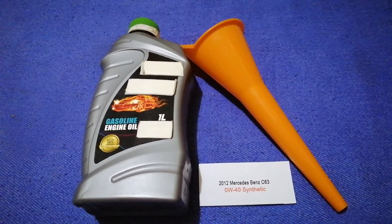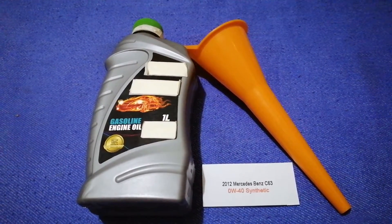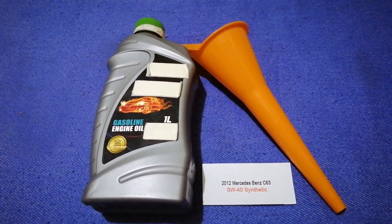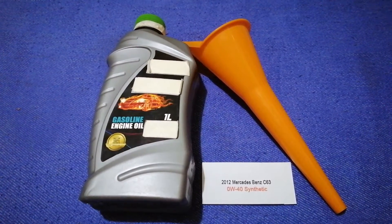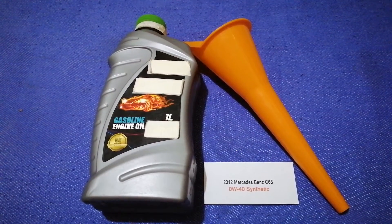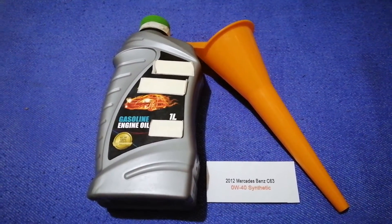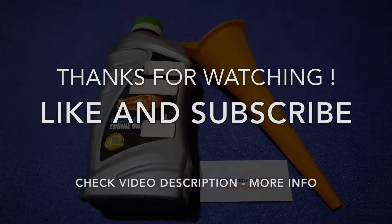So once again, the oil type for the 2012 Mercedes-Benz C63 is 0W-40 synthetic. If your C63 uses a different type of oil, or if you know a cheaper place to buy oil, make sure to leave a comment and let the rest of us know. Don't forget to check the video description for the most recent price. Thank you for watching — please like and subscribe.